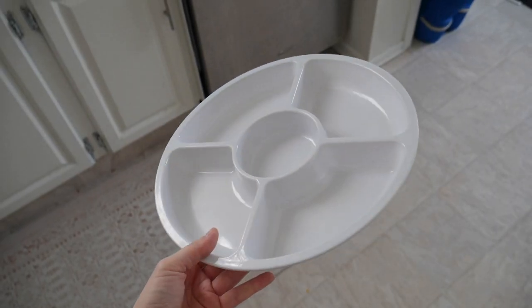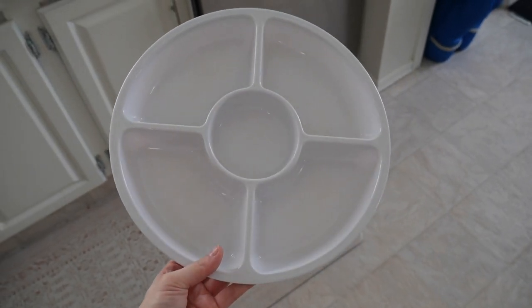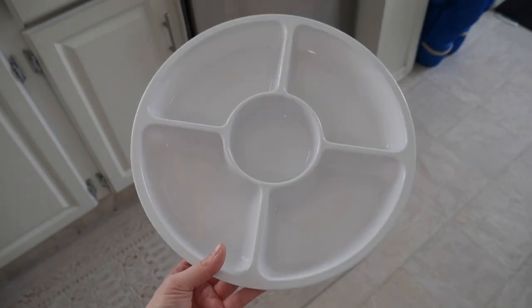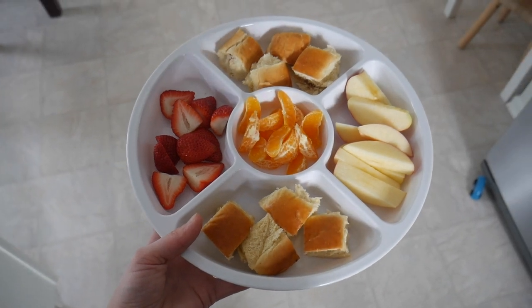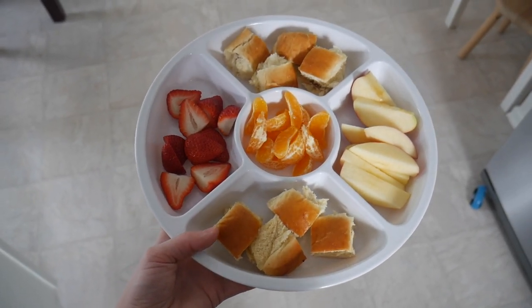I was going around my kitchen and I totally forgot something I can't believe I missed — my snack platter. I got it at Dollarama probably over two years ago. They had red and green ones at Christmas time, and they're the best for kids' snacks or entertaining and having people over. I got it for three dollars and it's been one of my most favorite finds there.